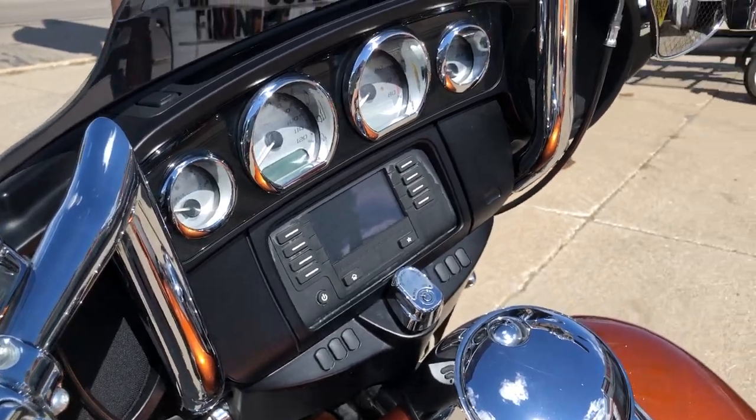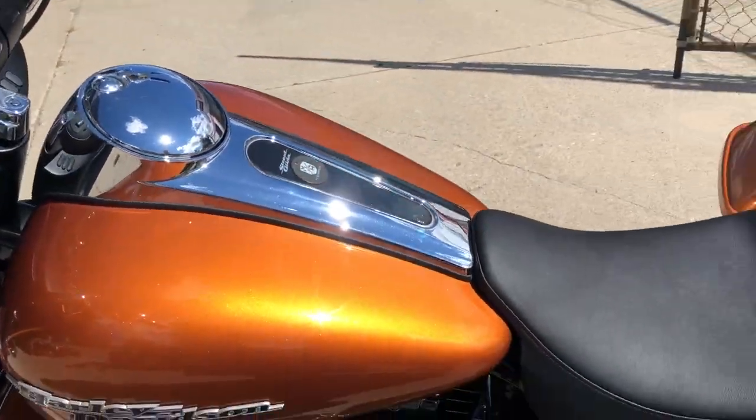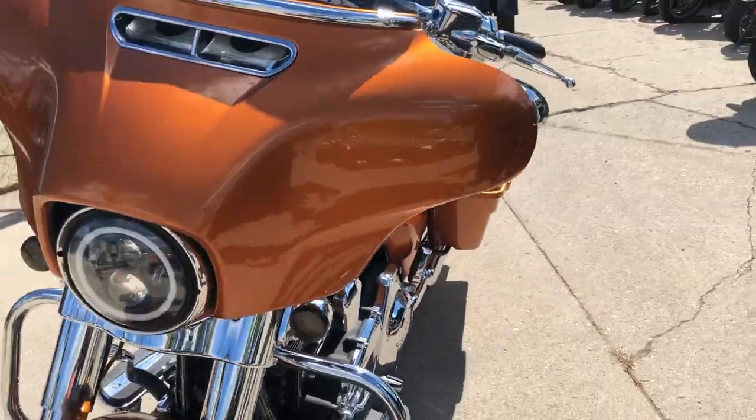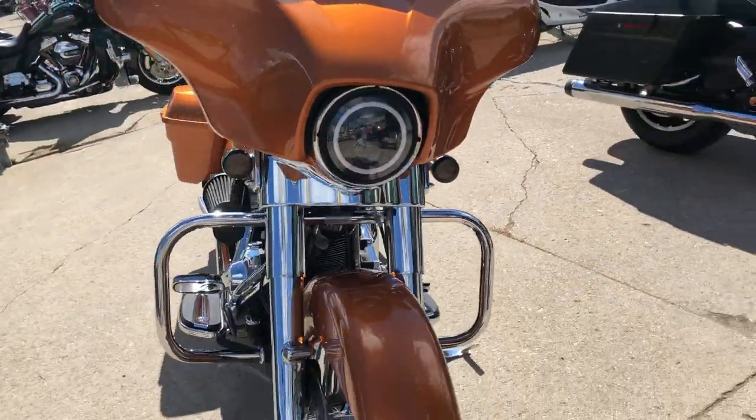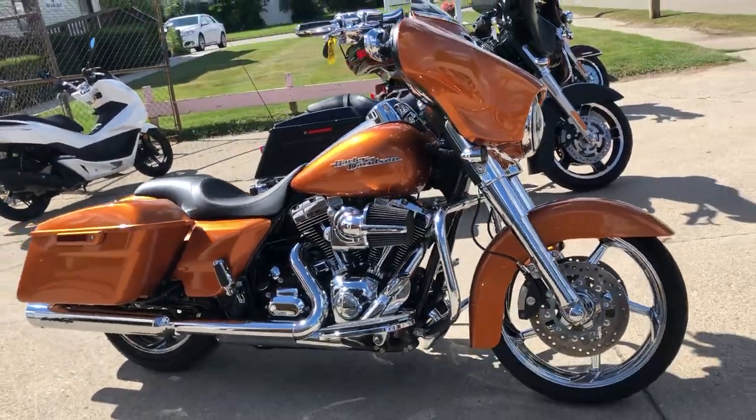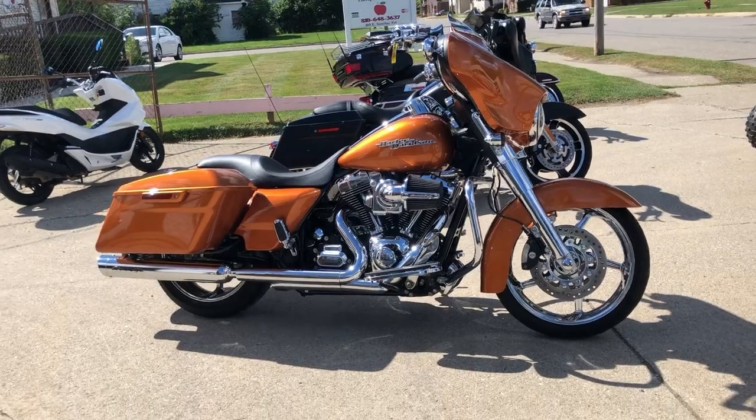This thing has Extreme Eagle intake, Extreme Eagle dual exhaust, and aftermarket bars. That's a 2016 Street Glide in Amber Whiskey with just over 10,000 miles. Give us a call, we'll get it done — 810-648-9500.